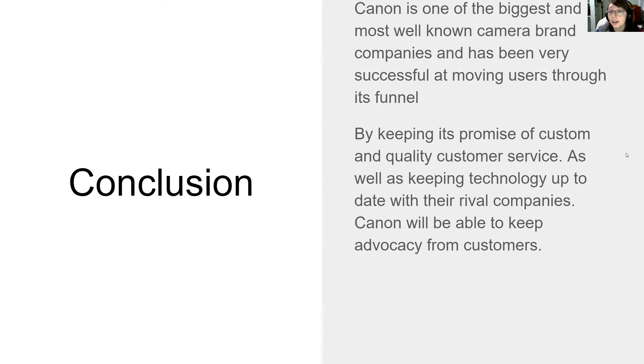In conclusion, Canon is one of the biggest and most well-known camera brand companies as we have seen. They've been very successful at moving users through its funnel and will continue to be throughout the years. By keeping this promise of quality customer service and keeping their technology up to date with their rivals, Canon will be able to keep the advocacy and loyalty from their current customers as well as being able to funnel in those potential customers.